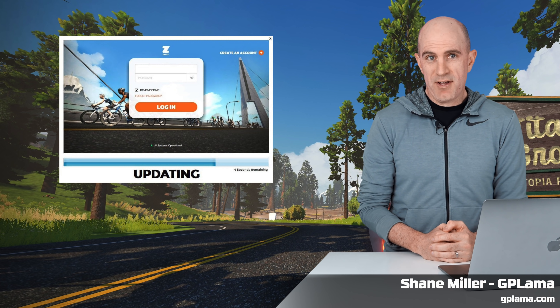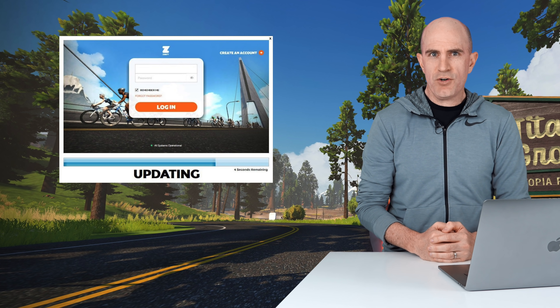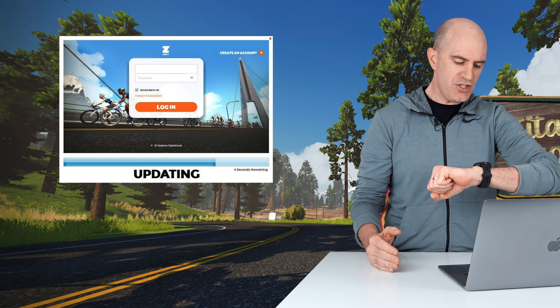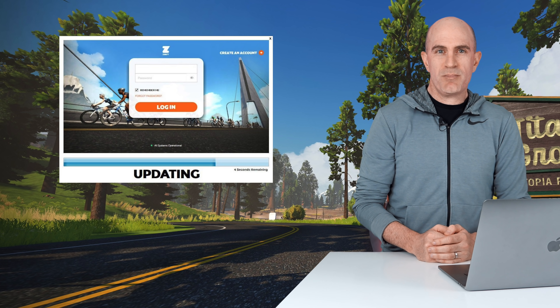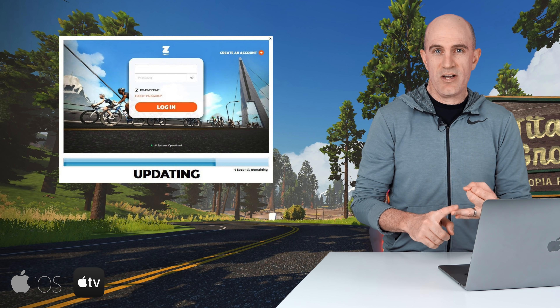Zwift game update number two for the month of September 2020. Zwift have brought this update a little forward because Zwift Academy starts on October 1st, which according to my watch is in exactly 12 hours time. This update was pushed out 24 hours ago and has had enough time to propagate across all platforms supported by Zwift — that being iOS, tvOS, Mac, PC, and Android.